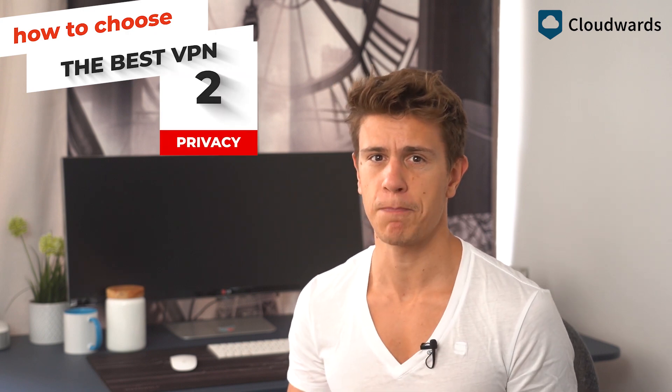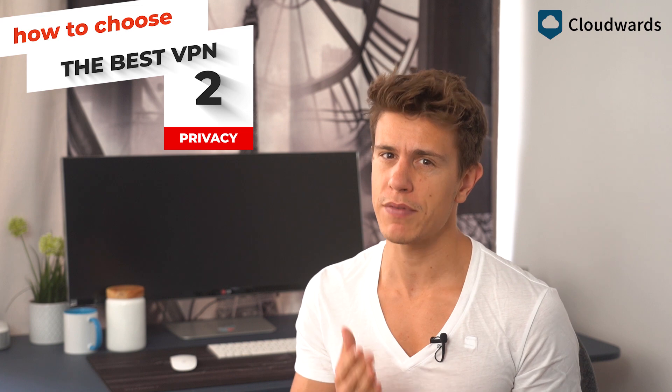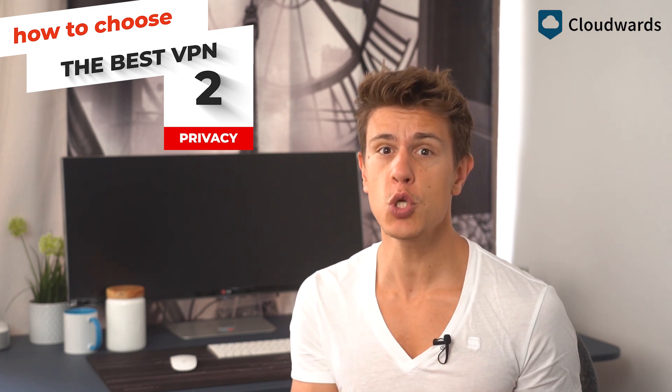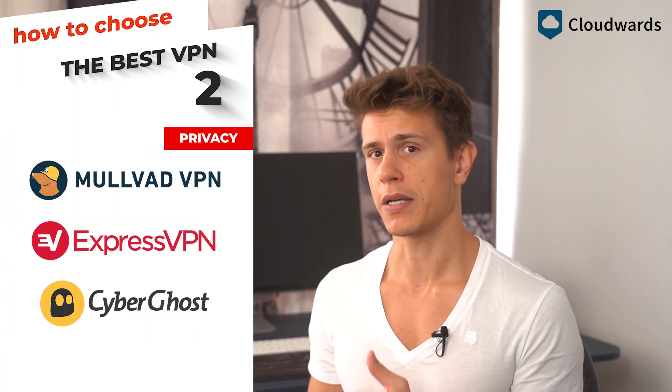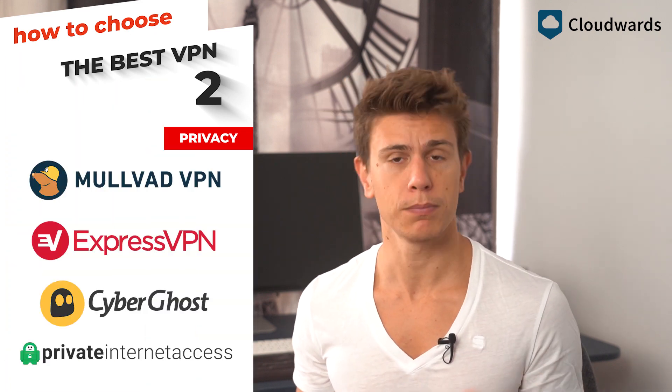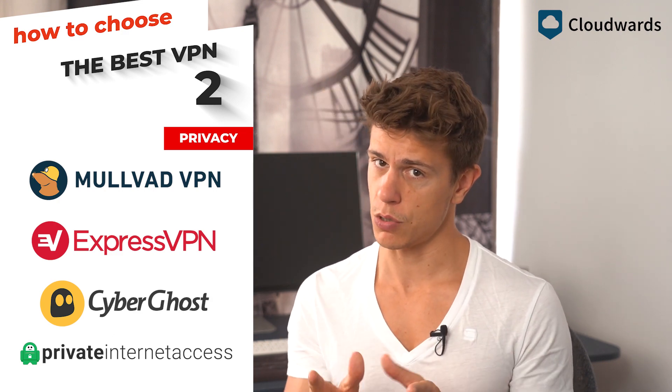The second thing you want in a VPN is good privacy. Where security keeps you safe from outside snooping, a good privacy policy keeps you safe from snooping by the VPN itself. Most free VPNs, for example, will sell your data to make money, so whatever you do, read the privacy policy before signing up. Malvad, ExpressVPN, CyberGhost, and Private Internet Access all have great privacy policies in your favor.